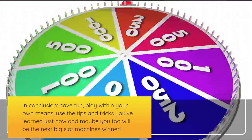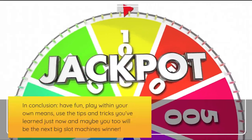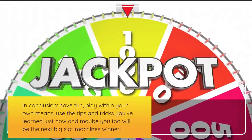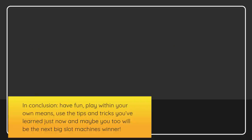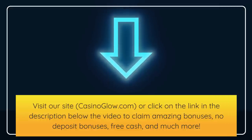In conclusion, have fun, play within your own means, use the tips and tricks you have learned just now, and maybe you too will be the next big slot machines winner. Visit our site casinoglo.com or click on the link in the description below the video to claim amazing bonuses, no deposit bonuses, free cash, and much more.